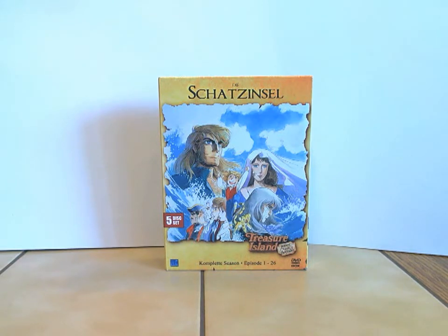Technik-Teil: Das Ganze kommt von New KSM, ist die erste Auflage im Digi-Pack. Die komplette Serie — diese Komplettbox wurde am 14.06.2007 veröffentlicht. Die ERN-Nummer blende ich dann noch ein. Das Ganze ist ab 6 freigegeben. Die komplette Laufzeit beträgt 590 Minuten und 30 Sekunden. Ein Schuber mit Digi-Pack, und darin befinden sich 5 DVDs.